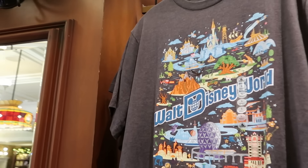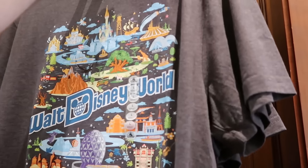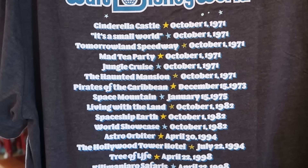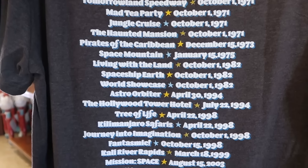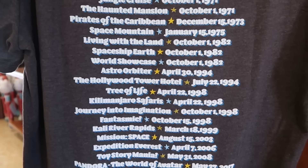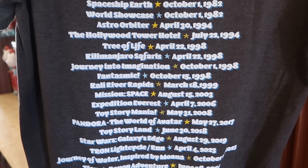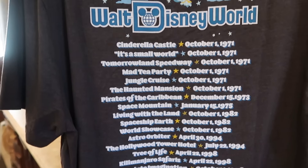Here's another really cool one: Walt Disney World Most Magical Place on Earth. The back side is really neat — it says Walt Disney World, then lists opening days for different attractions. Like Pirates of the Caribbean, December 15th, 1973; World Showcase at Epcot, October 1st, 1982; then you have Mission Space, Toy Story Mania, and Pandora the World of Avatar.